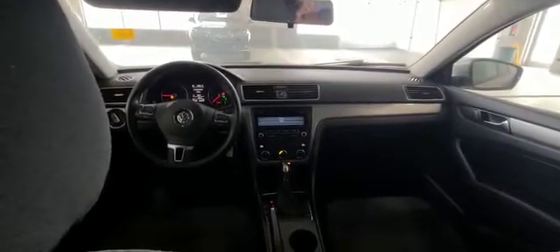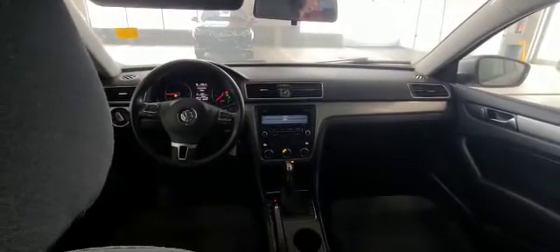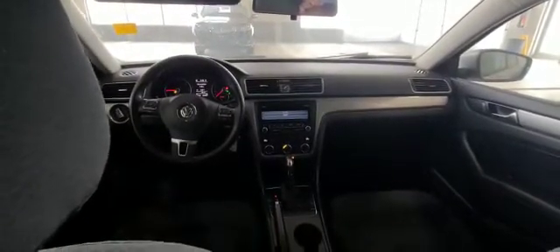You do have your cruise control, and this Passat only has 89,000 kilometers on it, so this is very low in mileage for a 2013. Of course, you've got a nice sound system in here as well.